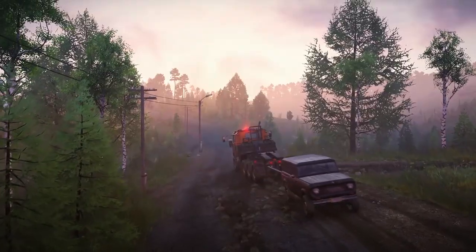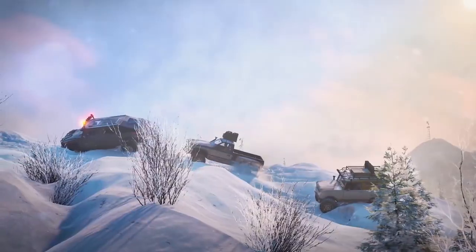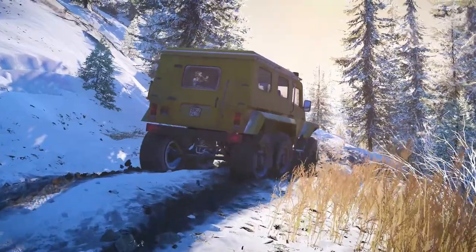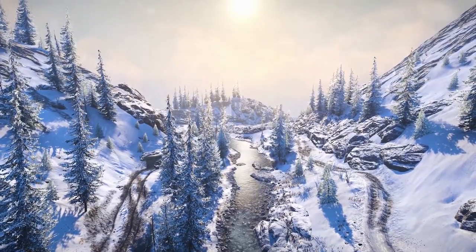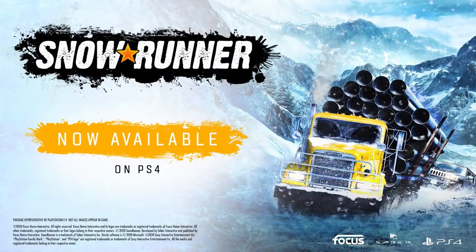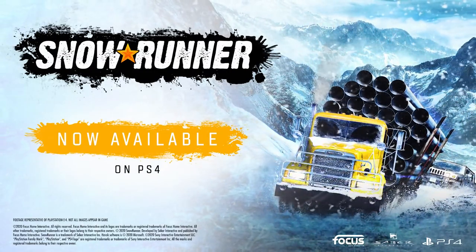And that's it from us. We hope these tips have been useful and we can't wait to see you in the wild. Conquer the Wilderness now on PS4. Get the Season Pass or Premium Edition and you'll gain access to a whole bunch of exciting post-launch content.